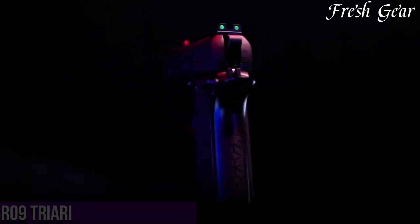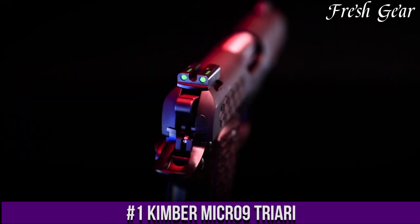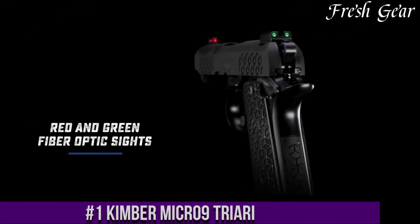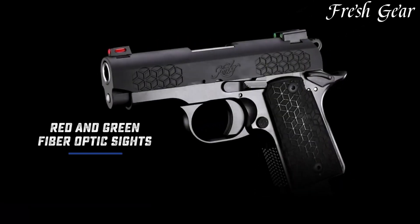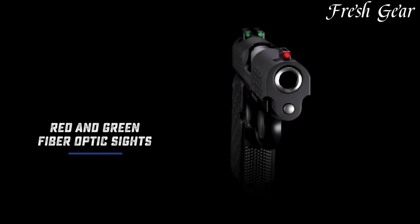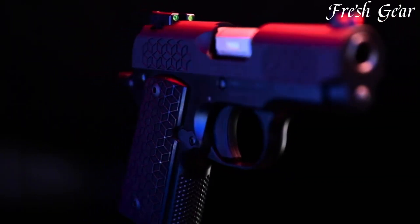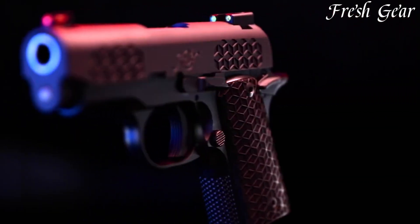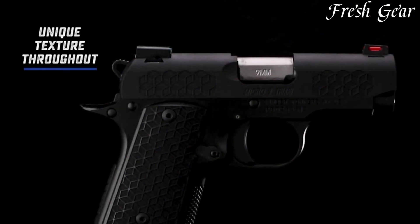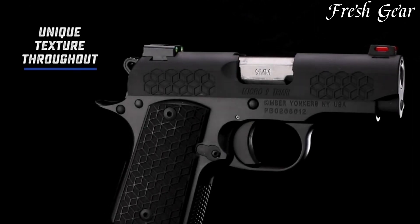Number 1. Kimber Micro 9 Triari is a compact and high-quality 9mm pistol that combines reliability and precision in a small package. With its sleek design and attention to detail, the Micro 9 Triari offers shooters a reliable and accurate option for concealed carry or personal defense. The pistol features a stainless steel slide and frame, providing durability and resistance to wear. Its aluminum trigger and match-grade barrel contribute to its excellent performance and consistent accuracy.